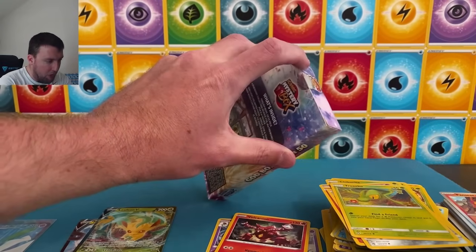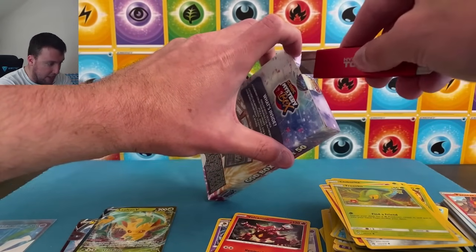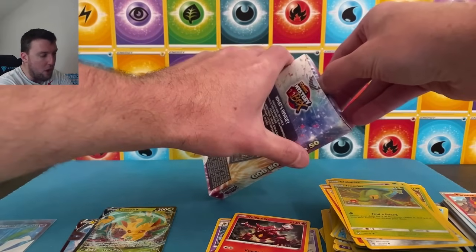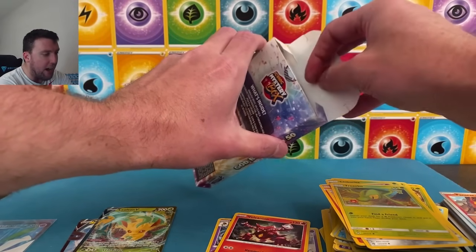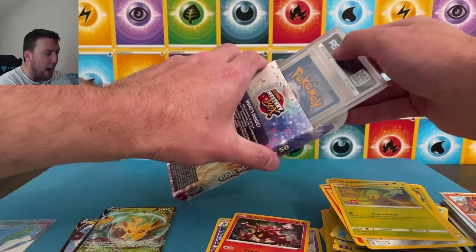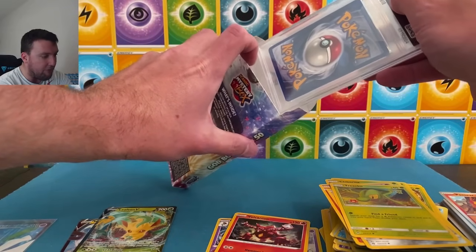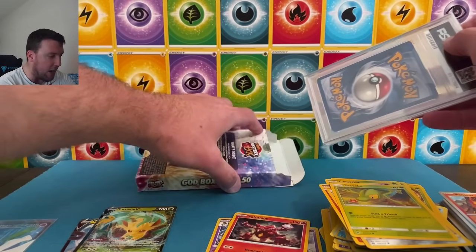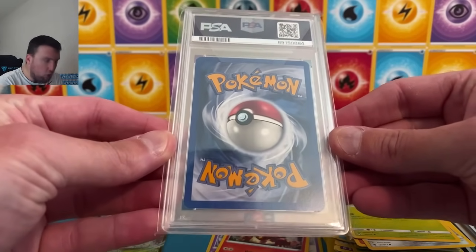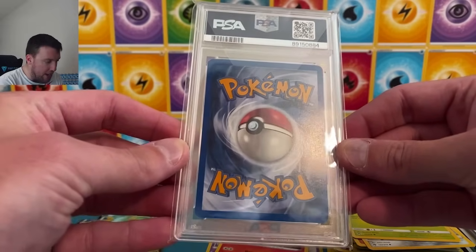Make sure it's always sealed if you're purchasing in secondary. We've opened a few boxes before. We are going to do the slab first. We're going to get a guaranteed Legendary Collection fireworks reverse holo in here.